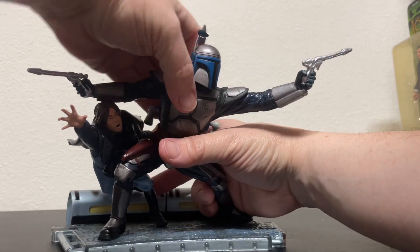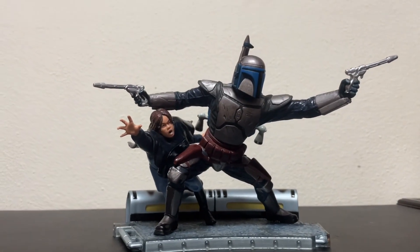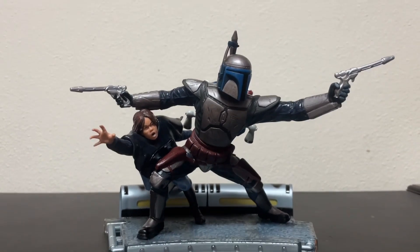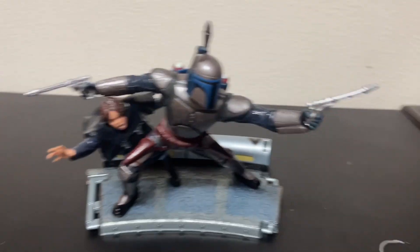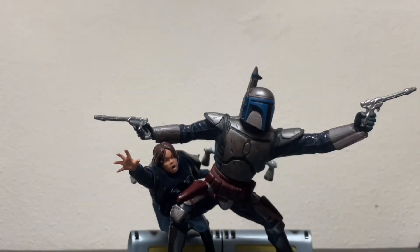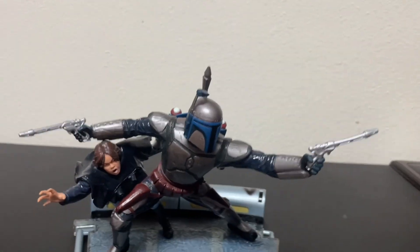I don't care — if you look at it flat like this, that's pretty awesome. Looks good. I thought he was just drooping but no, that's actually a nice pose. That's cool.